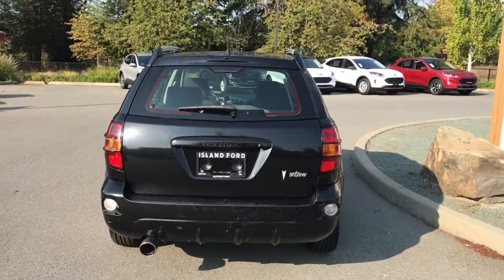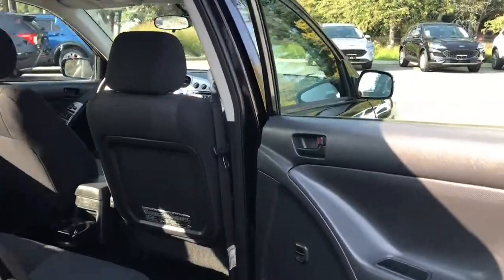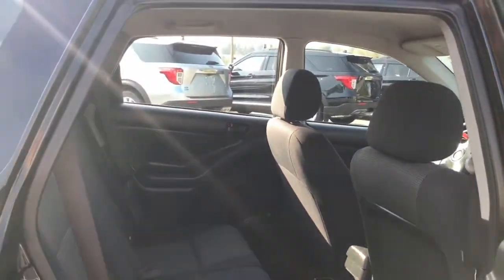You can then lock everything up and walk away, or jump in and head out on your latest adventure. In the door there are also controls for your windows. You have seating for three in the rear with a 60-40 split.